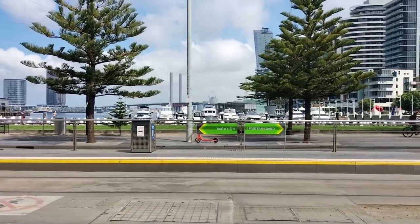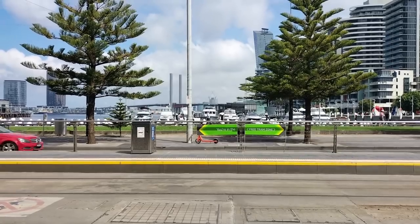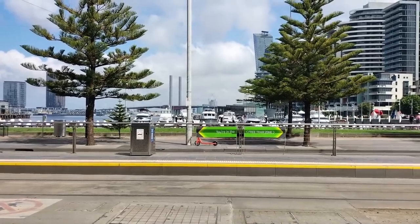Hello, today we are in the inner city suburb of Melbourne called the Docklands. For what purpose are we here? Well, I'll tell you.